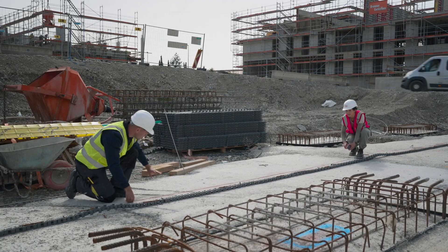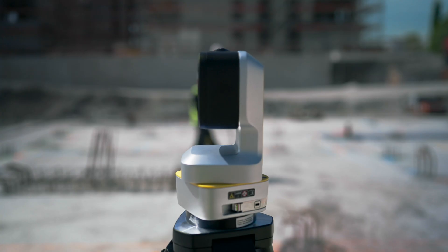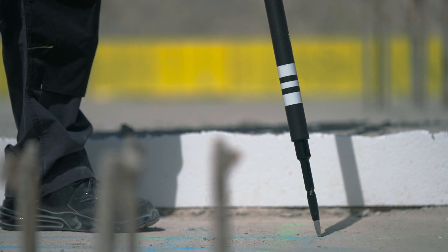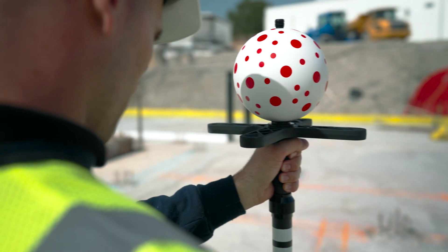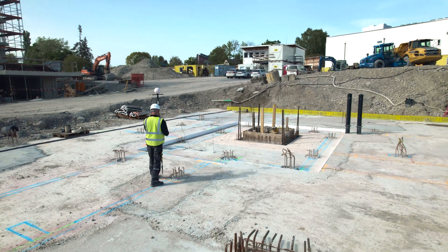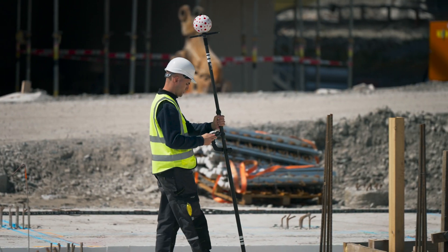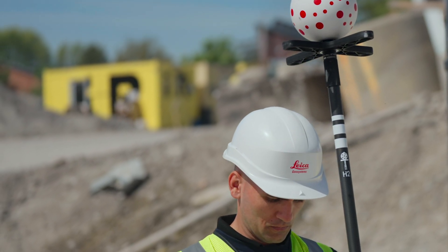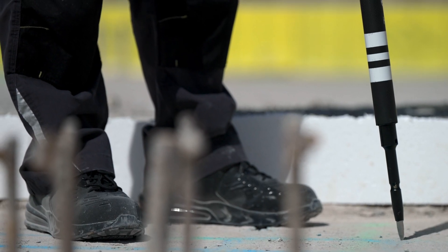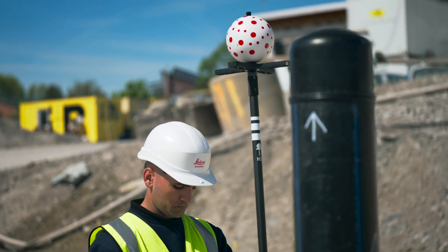With the Leica ICON ICS50, there is no need to hold the V-pole vertically, so you can significantly speed up your layout and reach even hidden points.